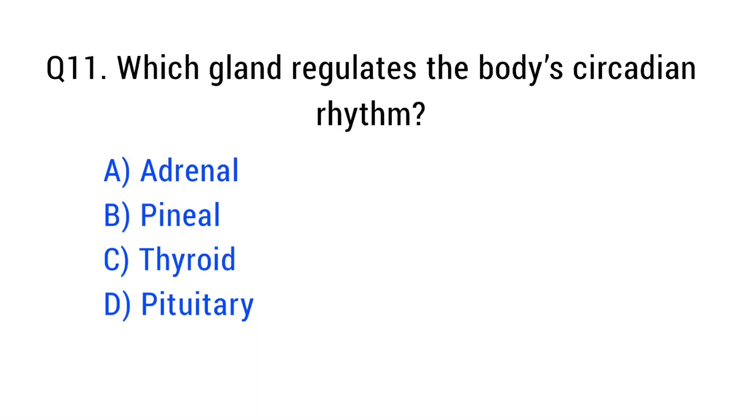Question number eleven. Which gland regulates the body's circadian rhythm? The right answer is option B: pineal.